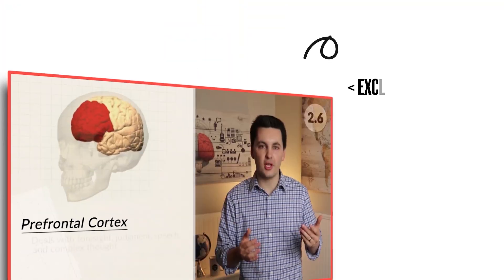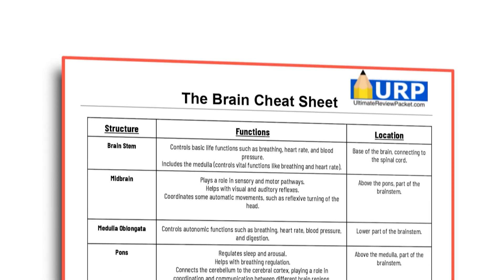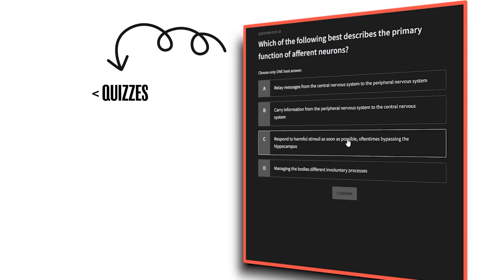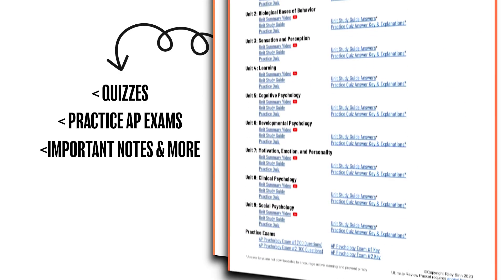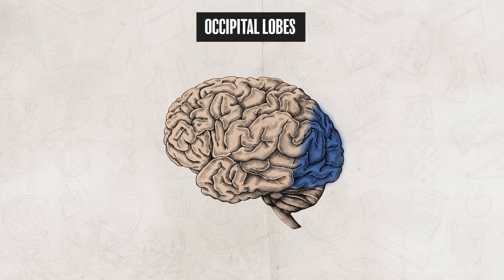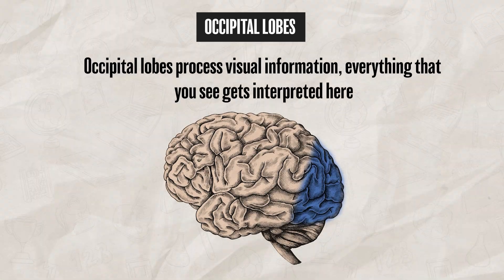Now before we break down each of the different lobes, if you need extra help with the brain, you can check out my ultimate review packet — I created a brain structure cheat sheet to help you understand all the different structures, plus practice quizzes with explanations. Let's start reviewing the lobes, beginning with the occipital lobes, which are located in the back of the brain. The occipital lobes process visual information — everything that you see gets interpreted here.